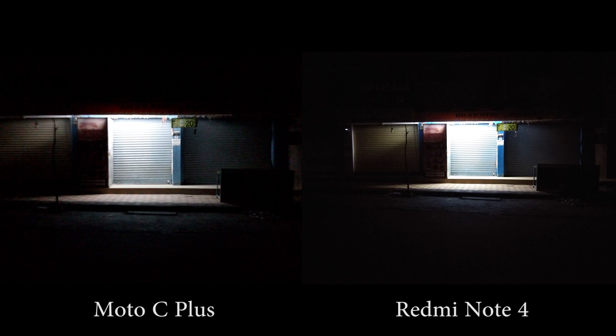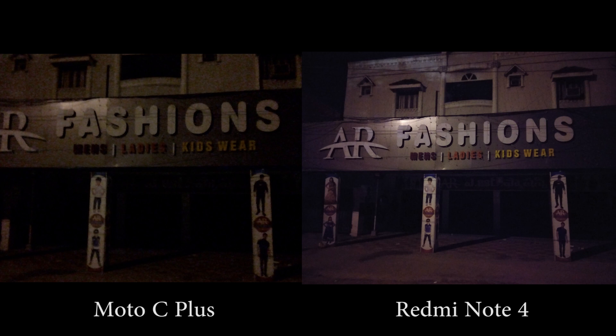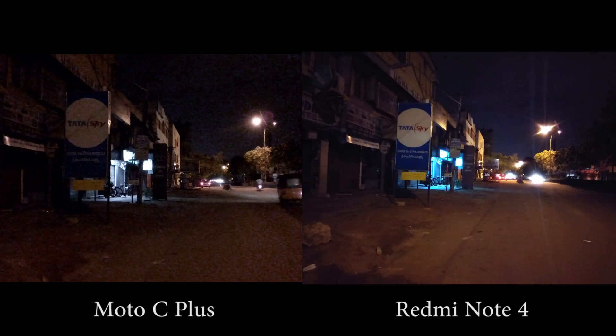For selfies, once again, Redmi Note 4 is better. It has better colors, better dynamic range, better exposure control, and it's simply better at everything else.